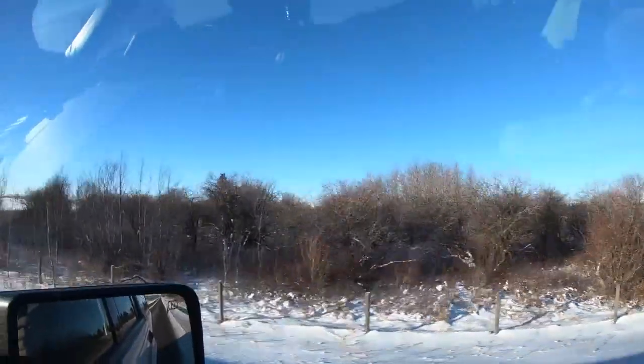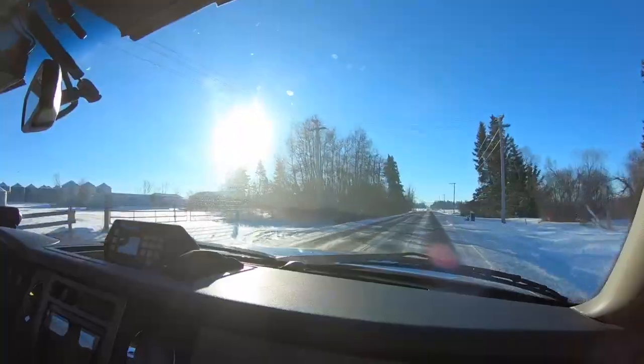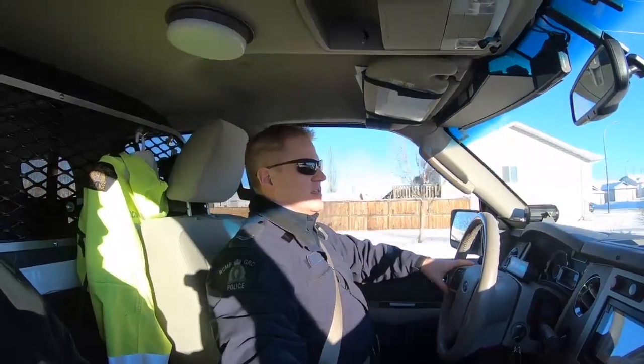I'm Corporal Donovan Gulak. I'm currently a collision reconstructionist with the RCMP and have been so for eight years. The area that we cover on the collision reconstruction section goes from the BC border to the Saskatchewan border, and the Wetaskiwin detachment area to about the Carstairs detachment area.